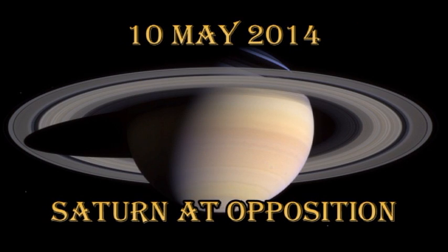On the 10th of May, Saturn will be at opposition. That means if you want to see it, go out at midnight and look directly south. It will be the bright, untwinkling star high in the sky.